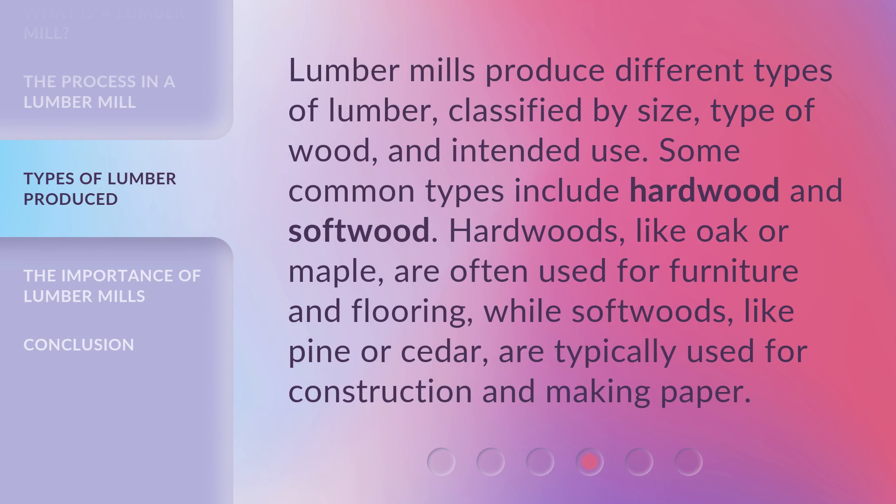Lumber mills produce different types of lumber, classified by size, type of wood, and intended use. Some common types include hardwood and softwood. Hardwoods, like oak or maple, are often used for furniture and flooring, while softwoods, like pine or cedar, are typically used for construction and making paper.